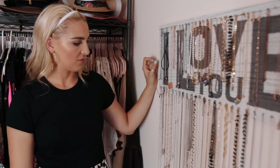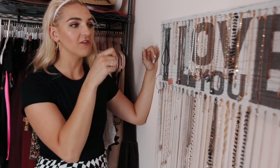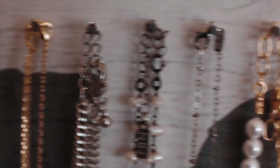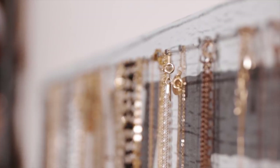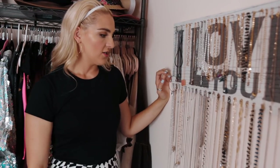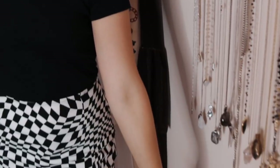I got this 'I Love You' sign from HomeGoods — it was probably like 12 bucks or something like that. And then I sat and individually put nails in the whole thing because it's so hard to find a jewelry thing that's already done like this — you always have to DIY it. So I just did this, hung it up, and hung all my dainty jewelry here. And then leftover hangers.